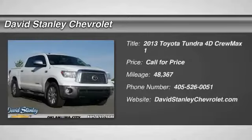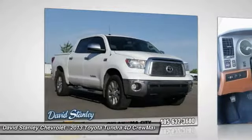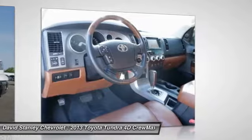Take a ride in the 2013 Tundra. Tundra has a number of unique features useful for those using it as a work truck, including extra large door handles, a deck rail system, and an integrated tow hitch.